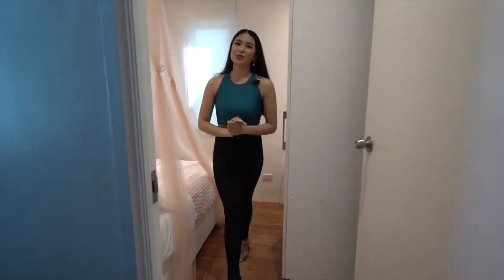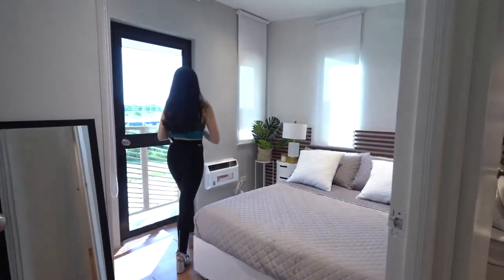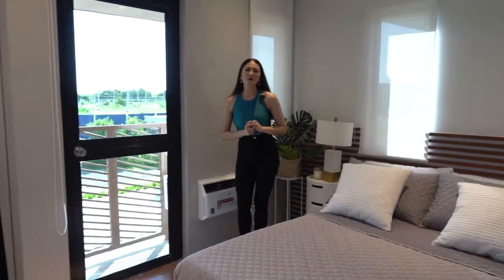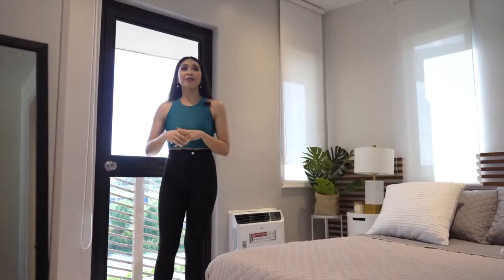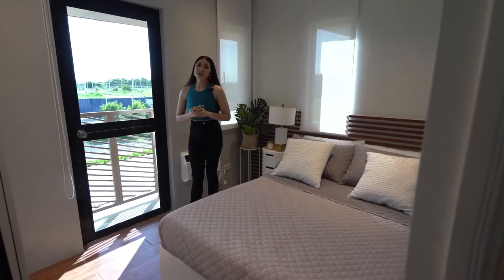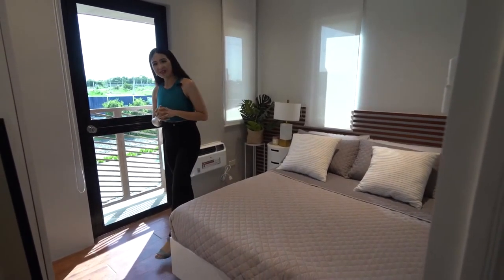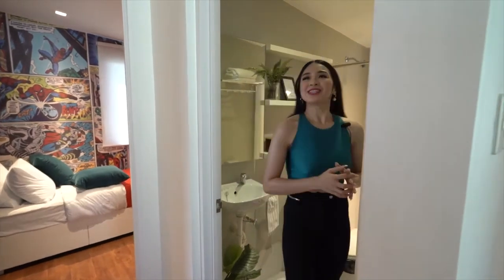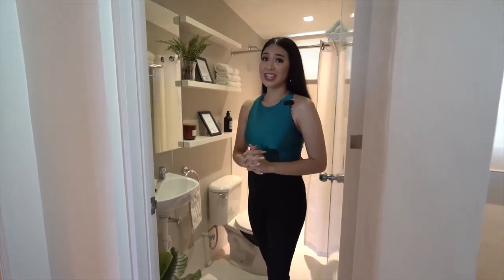Now let's head to the master's bedroom. This master's bedroom is the most spacious room — it can fit a double bed and a closet space. Right here we have the balcony where you can see the Ajoya Cabanatuan community. After a long day of school and work, these bedrooms will make you feel relaxed and well-rested. The second floor also has a toilet and bath that has the same look and feel as the one on the first floor.